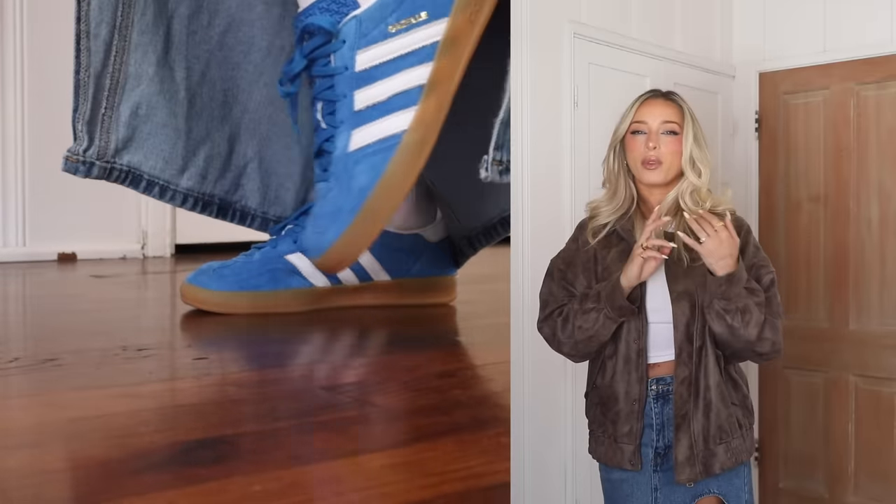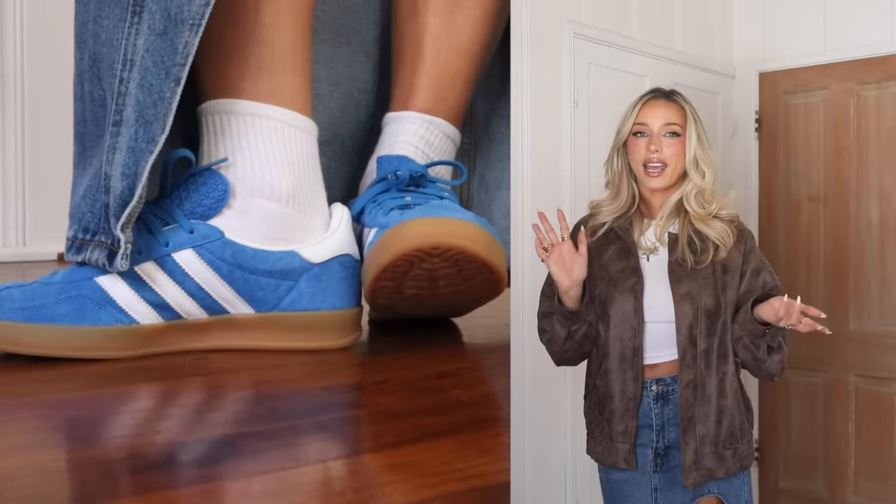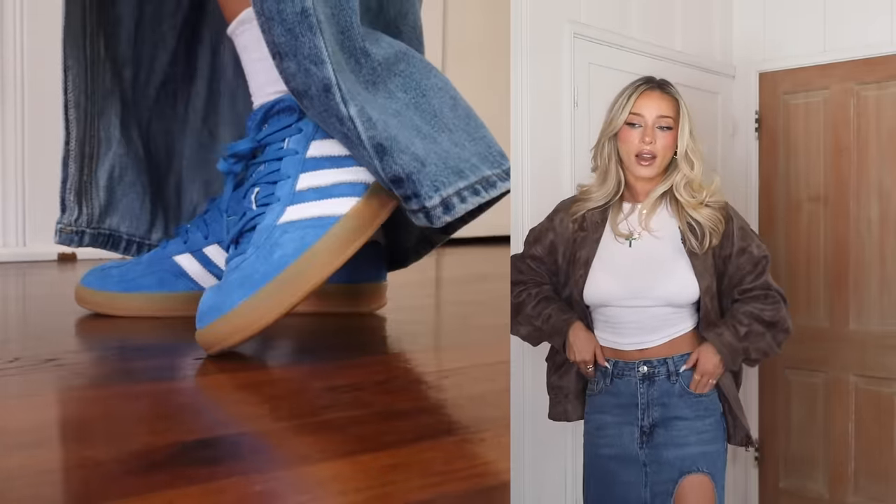They're super comfy and super wearable. I generally like to pair them with trousers or denim. I tried to switch it up a little bit for today with a denim skirt — I don't normally pair them with a skirt, but they look so good with it. They're just a really fun pop. You can style them monochromatically with other colors for a colorful outfit, or with a really simple plain neutral outfit where the shoe is the pop.